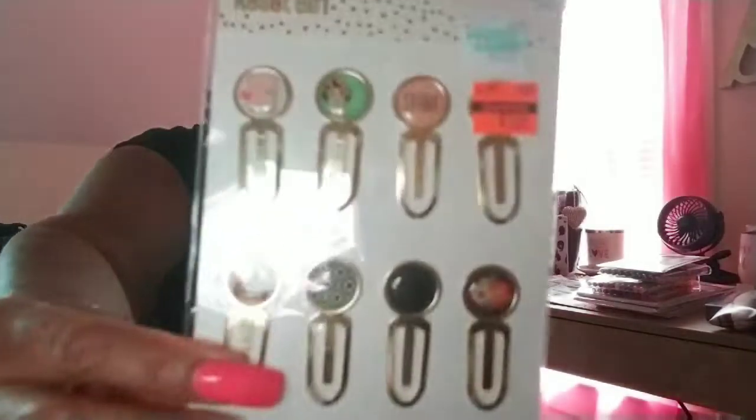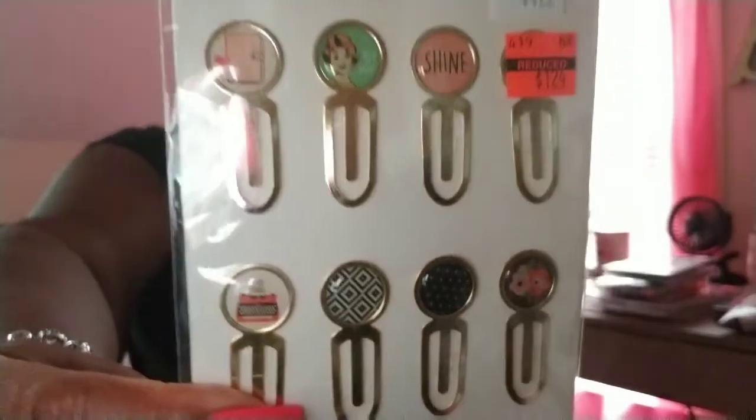I picked up these paper clips from Cart DM — they were $4.99, they were on clearance for $1.25. I picked up two packs of those.